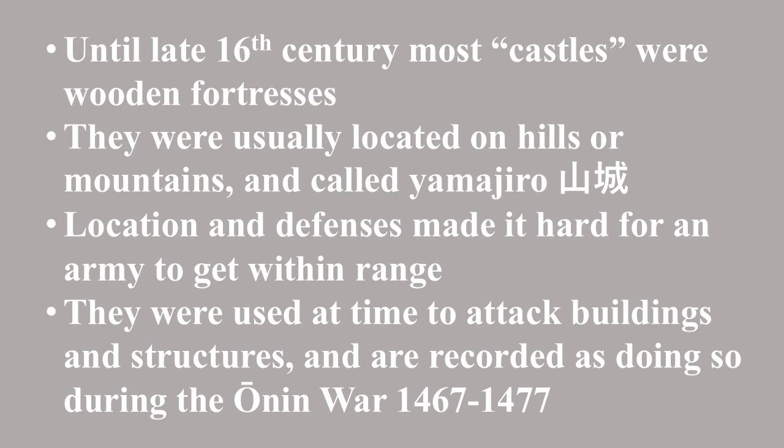Until the late 16th century, most of the so-called castles were wooden fortresses rather than the types of castles we think of in Japan today, and they were typically located on a hill or mountain — hence the name Yamajiro. This location, along with the various defenses, made it difficult for an attacking army to get within range to use the Hoseki. They were sometimes used to attack buildings and structures, and they are recorded being used in such a manner during the Onin War of 1467 to 1477, which was within the city of Kyoto on fairly level ground.